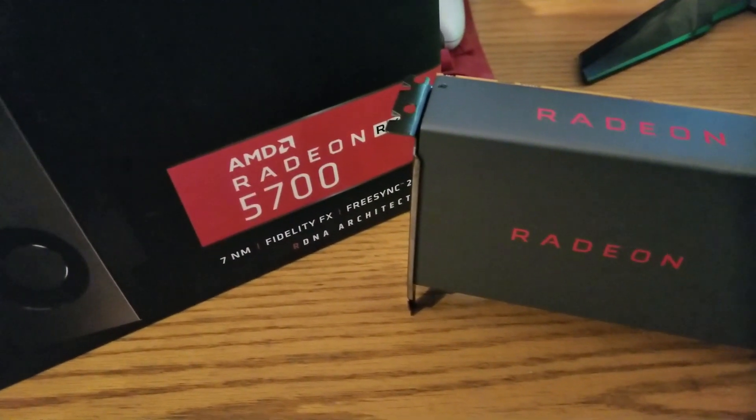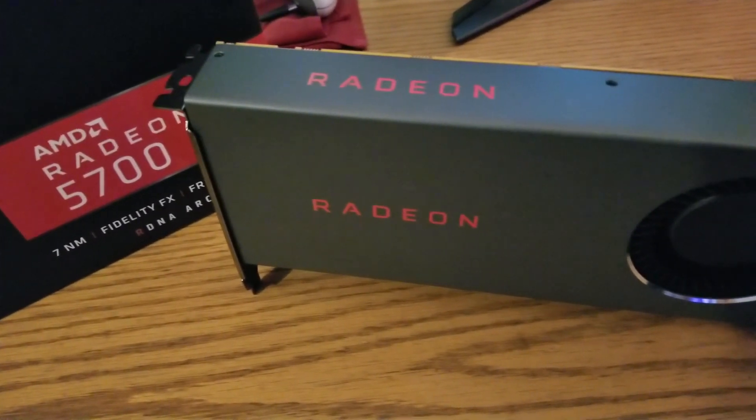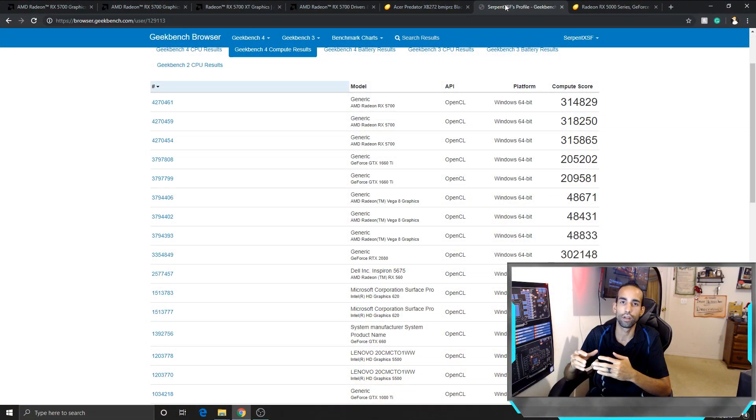Basically the RX 5700 is on par with, or really depending on the title, it's either going to beat the 2060 Super or the 2060 Super is going to beat it. AMD's always been good about driver optimizations over time, so I'm sure we'll see better results. It's all about price — do you care about ray tracing? The RX 5700 is going to be slightly better than the RTX 2060, almost nipping at the heels of the regular RTX 2070, not the Super. Certain titles perform differently.